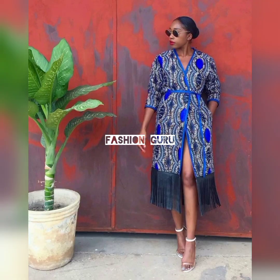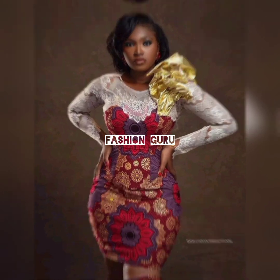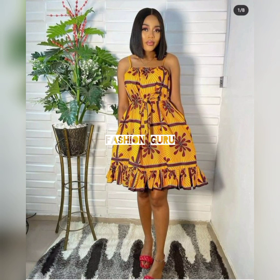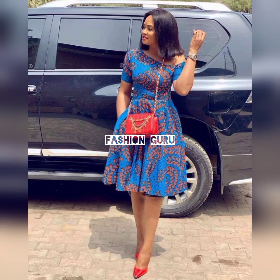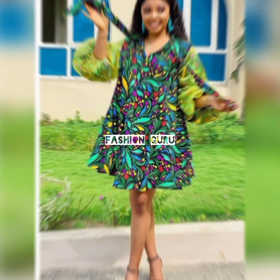Try out these designs, slay them, and rock them. Also, these designs and styles are not just limited to African queens. If you're from any part of this world — Asia, Canada, France, United Kingdom, United States, Germany — you can rock out these designs. They're for stylish ladies everywhere across the globe.